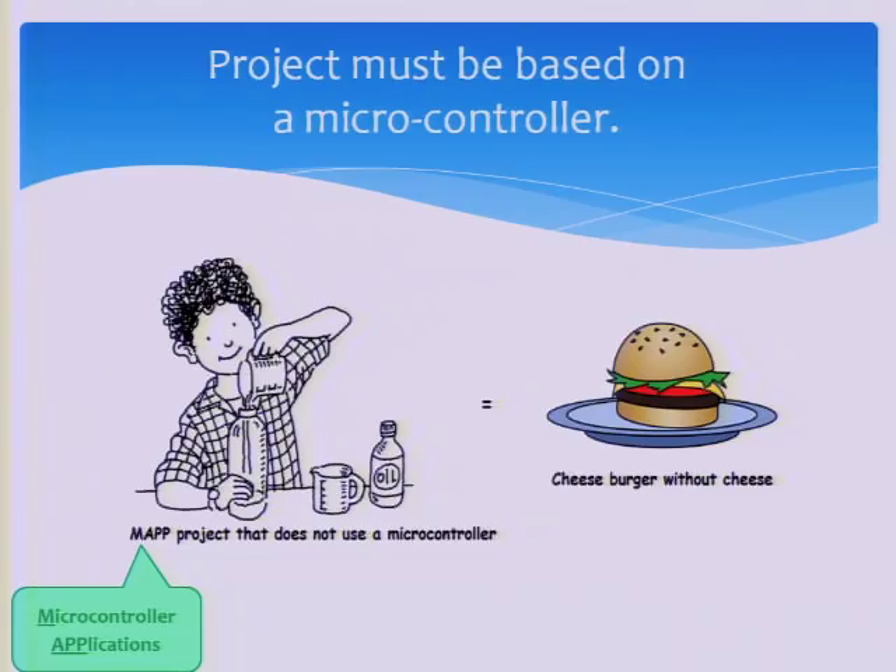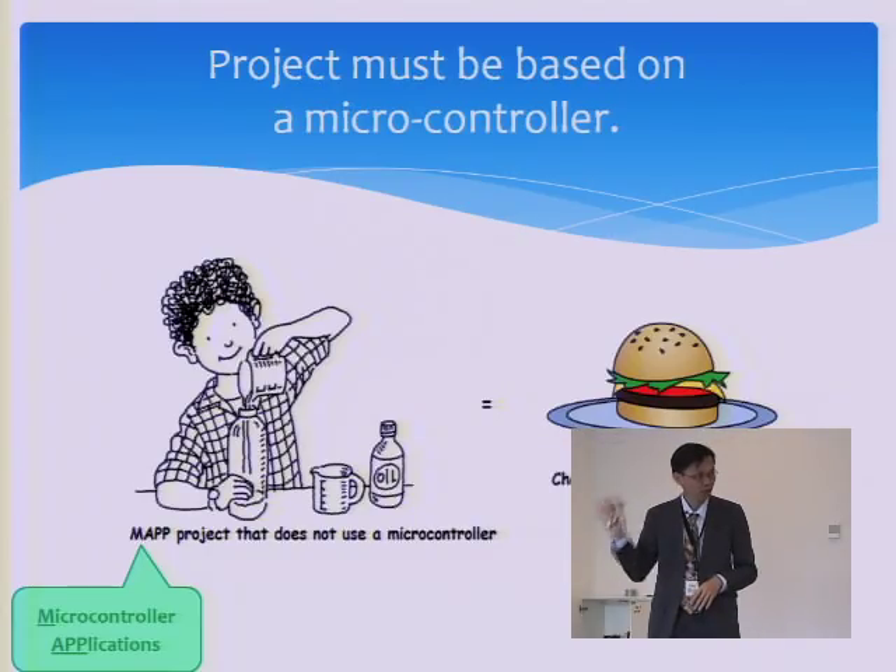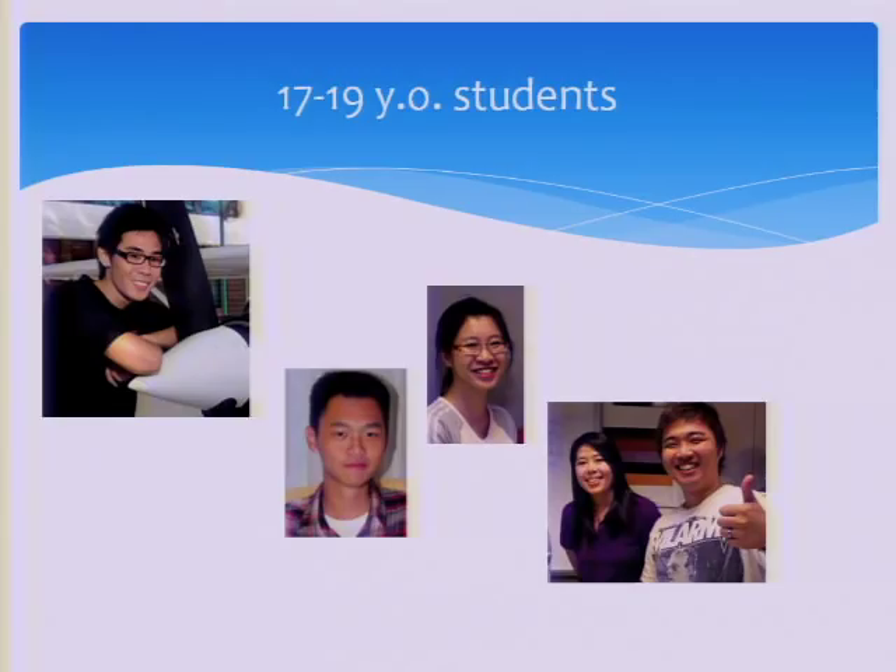Although we call it a CDIO project, it's actually a microcontroller application module. The only constraint is that the project must use a microcontroller. They are free to dream of anything under the sun, but it must use a microcontroller. Our students are 17 to 19 years old — not very mature yet.